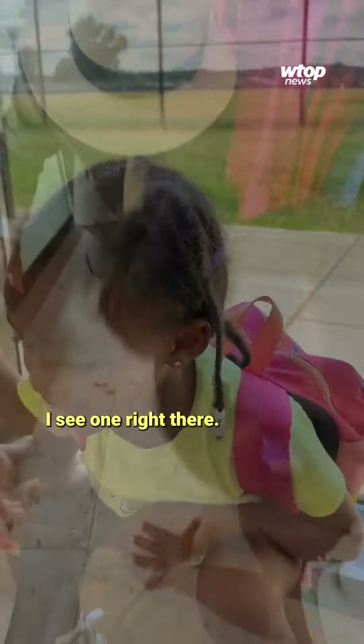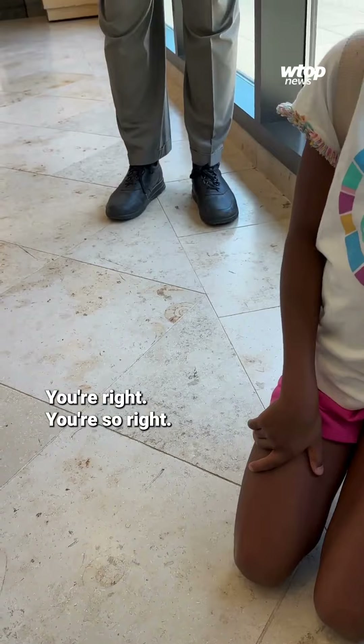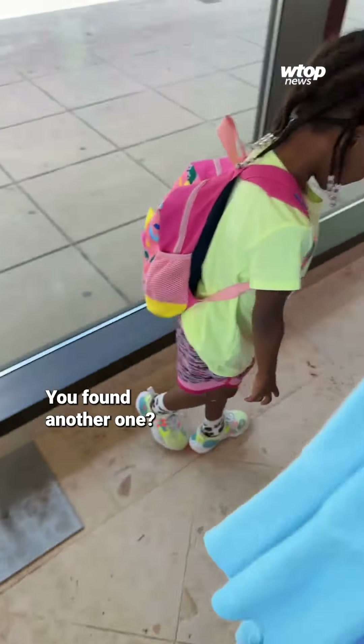Because many of D.C.'s buildings are made from limestone, which is great at storing fossils, you can unearth them in the unlikeliest of places. And you'll start seeing them everywhere. I see one there. Right here? Yep. There it is — it's right there. You're right! You found another one? Right here.